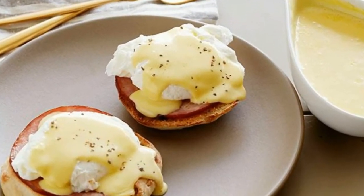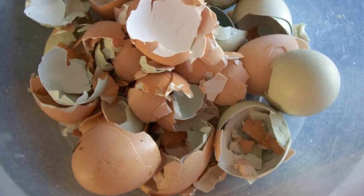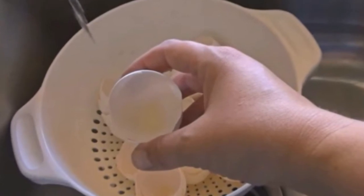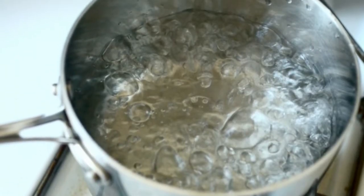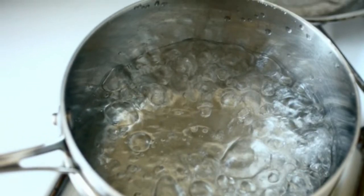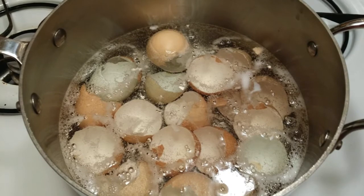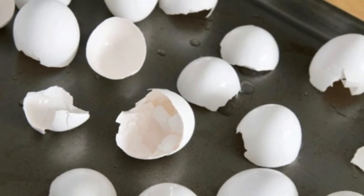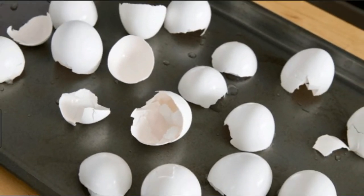After you use your eggs for breakfast or making your favorite desserts, place the shells back in the carton until you have 12 or more. Rinse the eggshells in water. Pour 6 cups of filtered water into your pot and bring it to a boil. Place the eggshells in the boiling water to kill off any bacteria and harmful pathogens. Set your timer for 10 minutes.